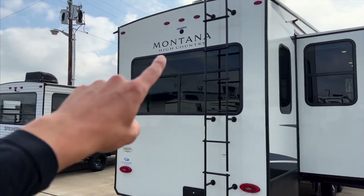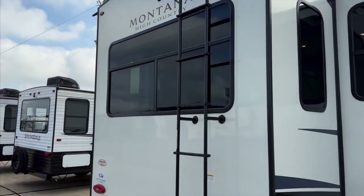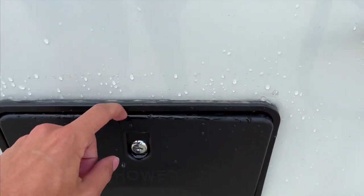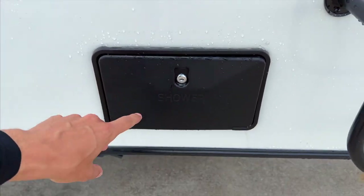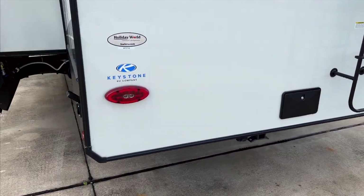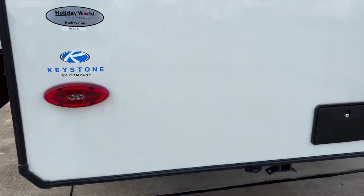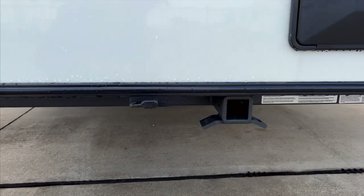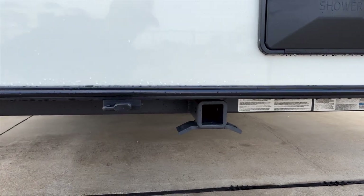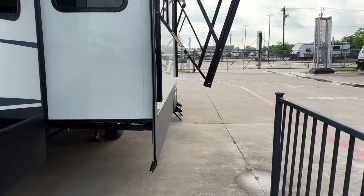On the back, you have backup camera prep so you can install a backup camera, plus a nice big rear window for a great view at your campsite. There's another outdoor shower hookup on this side of the RV as well. Your backup lights include a reverse light as a safety feature so people know when you're backing up. There's also a towing hitch on the back rated for 3,000 pounds, so you can tow accessories or a vehicle off this hitch.